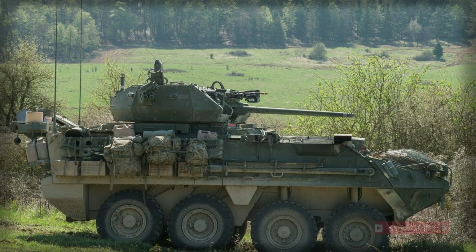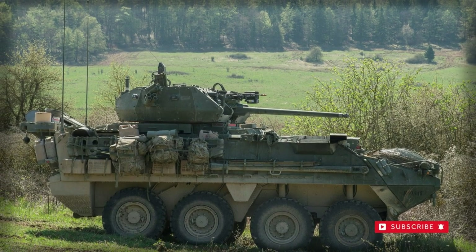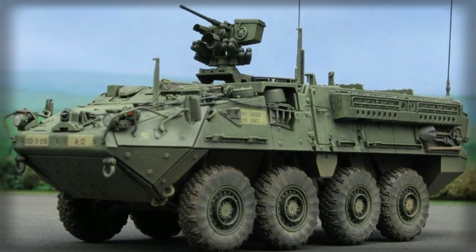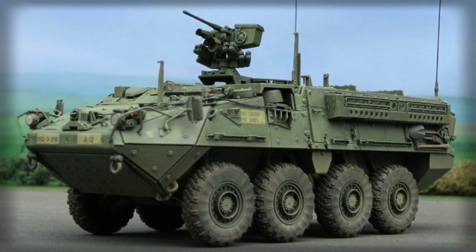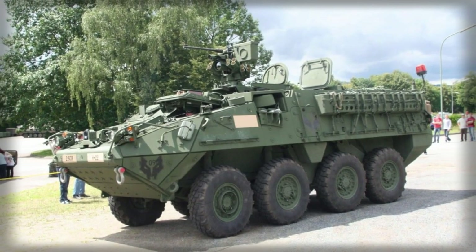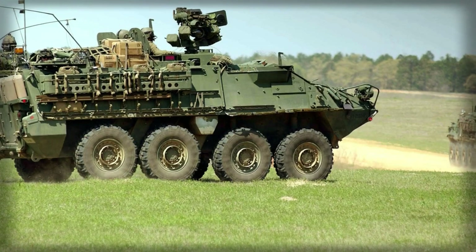The Stryker is armed with an M2 12.7mm heavy machine gun or MK19 40mm automatic grenade launcher, mounted in a remotely controlled weapon station.